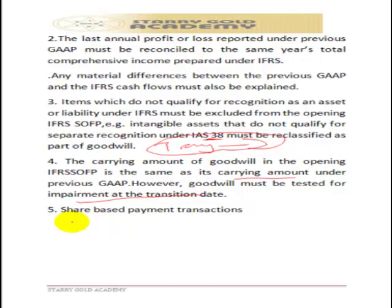The final topic to discuss is share-based payment transactions. A share-based payment is when payment is made using shares instead of cash — shares are issued in exchange for expenses or assets.